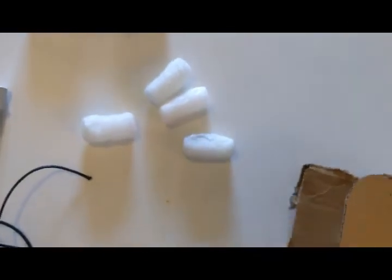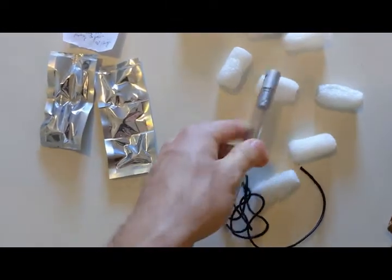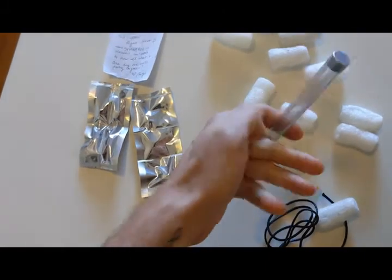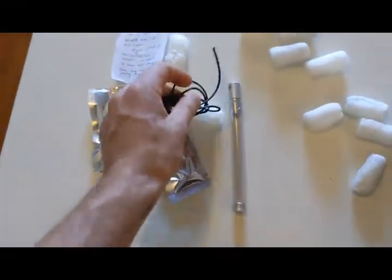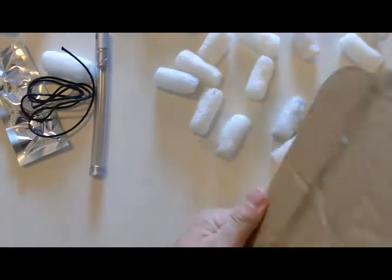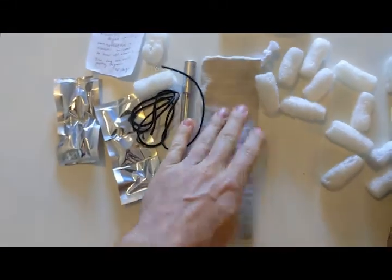We got all these biodegradable packing peanuts, which is great. We have these little silver packets, which I'm assuming are the little cartridges. Here's my beautiful light wand with machined aluminum, it seems like, and a bit of a tube as a means of holding liquid. And here's a little rope to go around my neck.